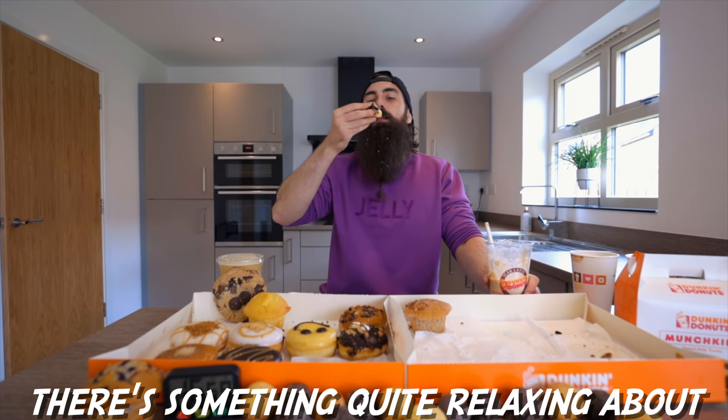That was the entire Dunkin' Donuts menu. That's giving me a little bit of brain freeze — and shoulder freeze actually, or maybe I'm having a heart attack, I don't know. Is that normal? I should say this box is empty — it's just what the munchkins came in, I thought it looked cool.